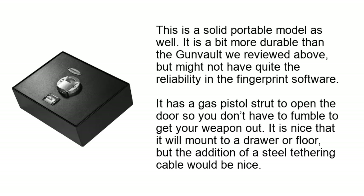This is a solid portable model. It is a bit more durable than the Convo reviewed above, but might not have quite the reliability in the fingerprint software. It has a gas piston strut to open the door so you don't have to fumble to get your weapon out. It mounts to a drawer or floor, though the addition of a steel tethering cable would be a nice addition.